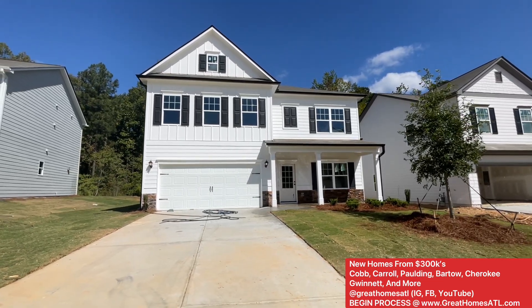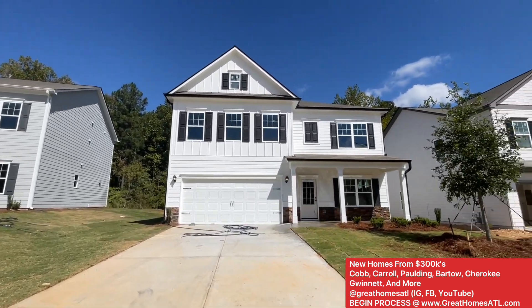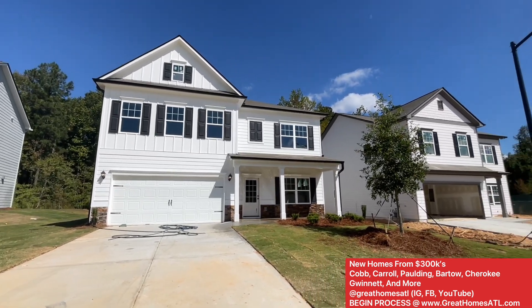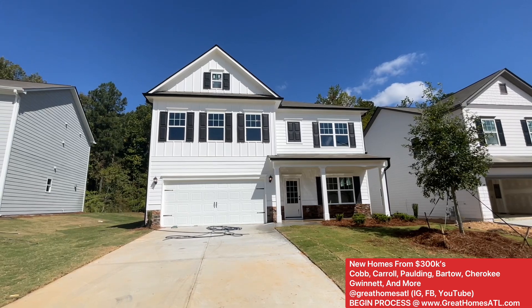Hey guys, it's your boy Mark doing another Mark's Home Tour for you. Got some beautiful homes out here in Acworth. I wanted to show you these floor plans because Acworth is your area — no-brainer. But I'm also going to give you some options because you'll be able to build something like this.